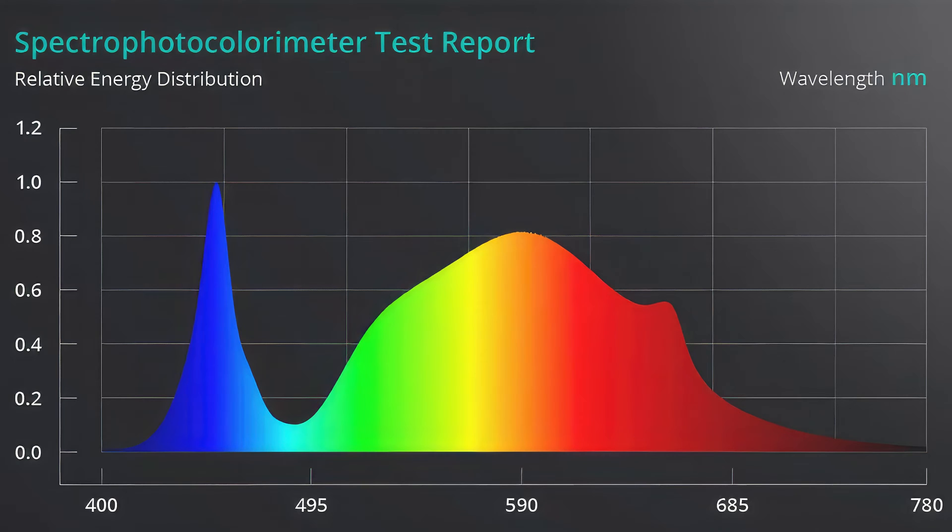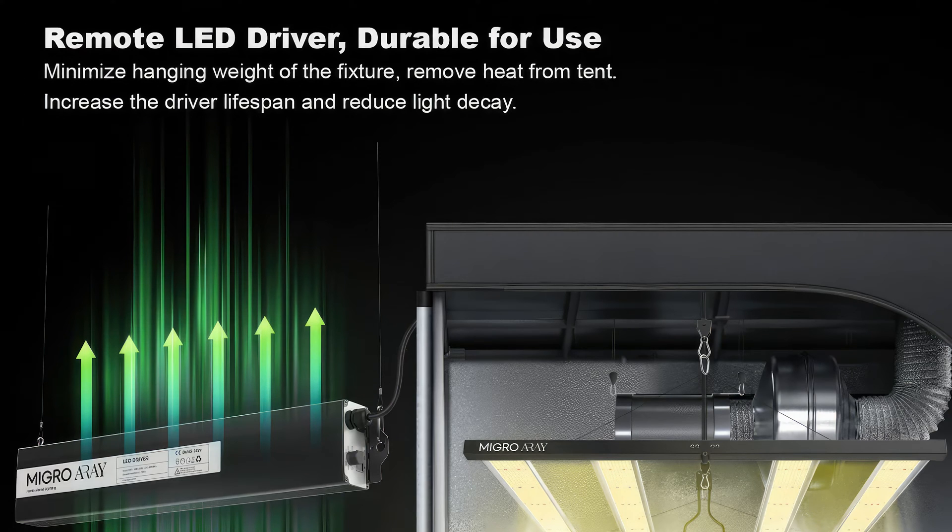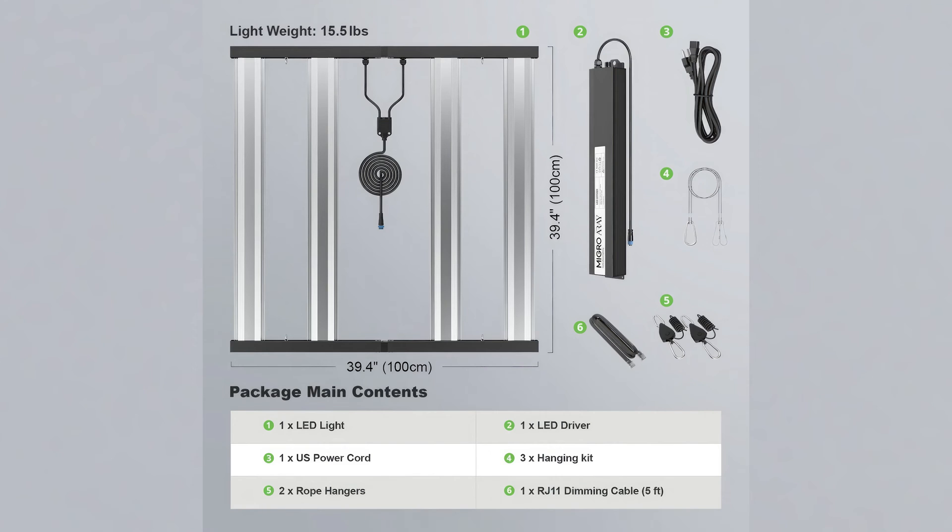This helps promote stronger, sturdier growth while enhancing essential oil production and overall yield quality. At $475, the Array 4x4 offers excellent value for discerning growers who demand performance and efficiency. It's a powerful, well-engineered light that will take your grow to the next level. 3-year warranty.